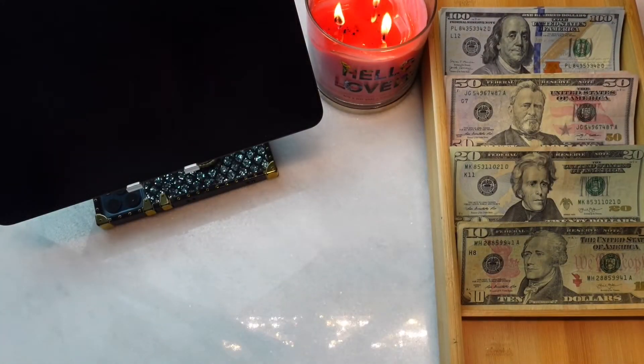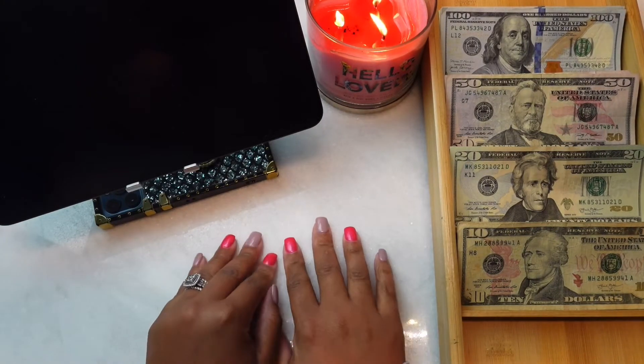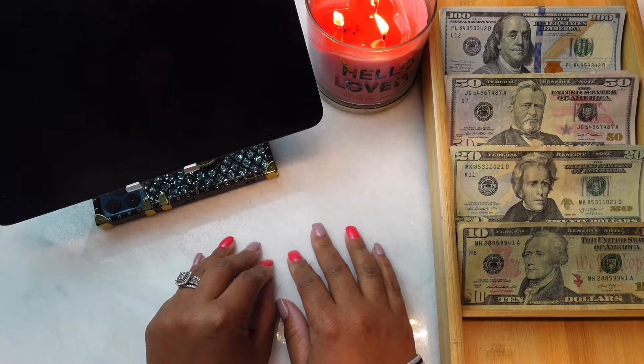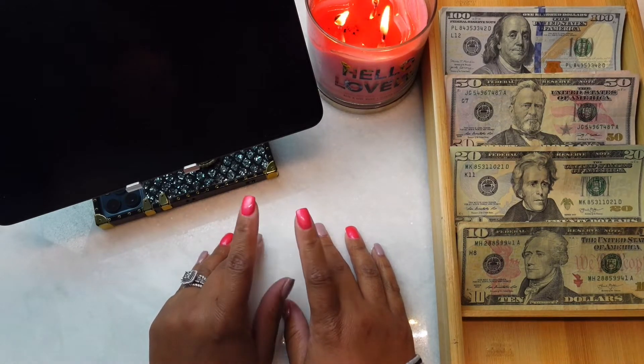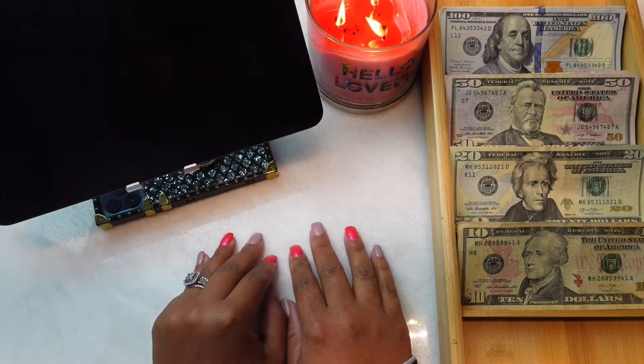Hey guys, welcome back to my channel! I'm so glad you clicked on the video. If this is your first time, my name is Shamika. On this channel you'll see videos about cash stuffing, and every now and then you may see a video about couponing — it's something I definitely like to do.